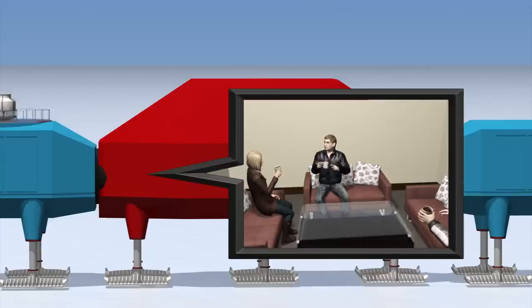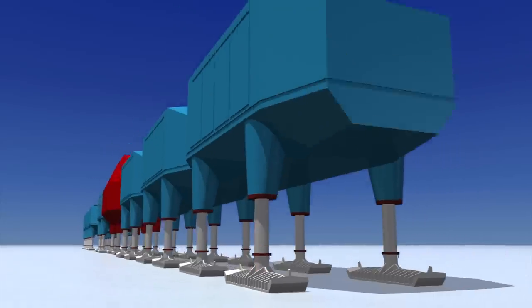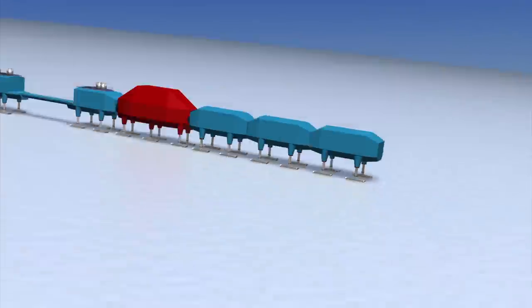where they can socialize and relax. The hydraulic legs allow the station to be raised and lowered, while the skis on the bottom of the legs allow the station to be moved during severe weather conditions.